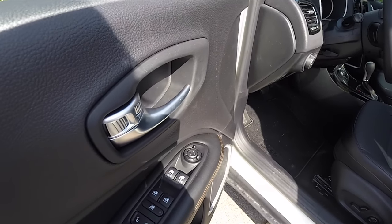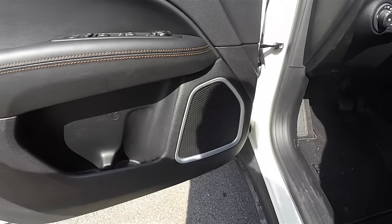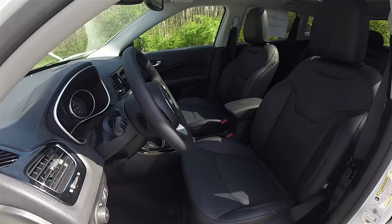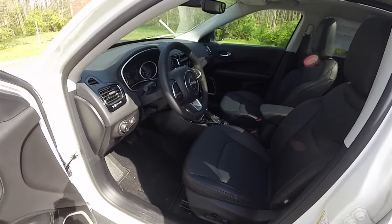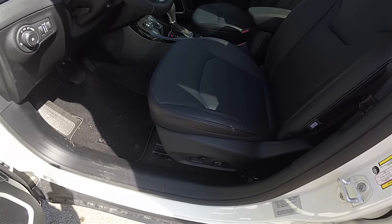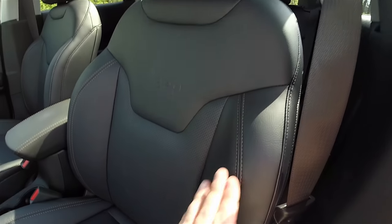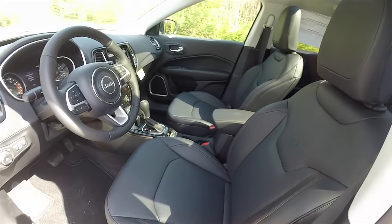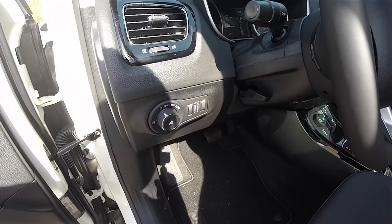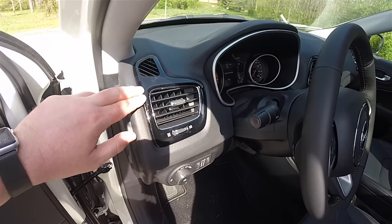Inside, you have power heated mirrors, power windows, and power door locks. There is an eight-way power driver seat with four-way adjustable lumbar support and a manual-adjust passenger seat. The black leather with perforated inserts features Jeep logo, height-adjustable head restraints, and color contrast stitching. You also have automatic headlamp and fog lamp control, ambient light dim, instrument panel dim, and a leather-wrapped tilt and telescoping steering wheel with audio controls.